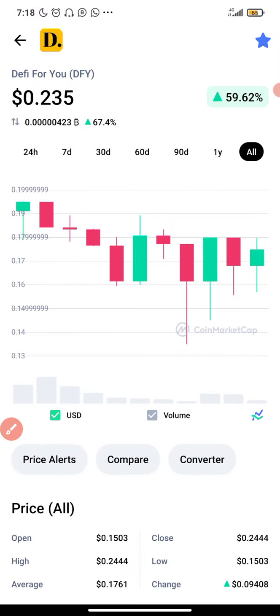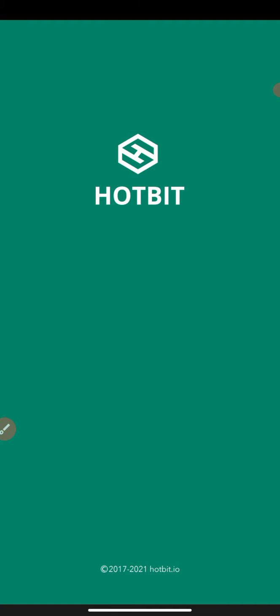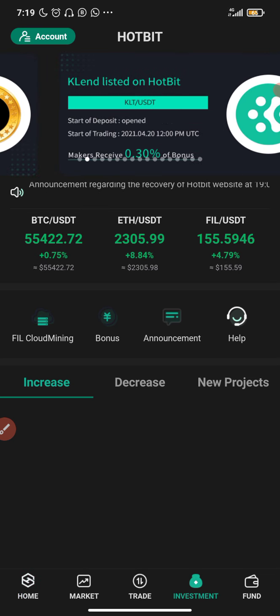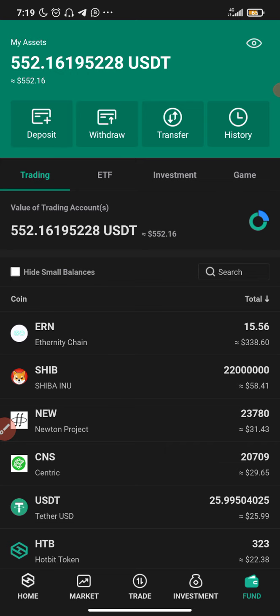At 7 AM, OddBit will open up their portal to accept deposits of DFY token, so OddBit will be accepting this coin to be listed. You'll be able to deposit it on OddBit and sell if the price skyrockets today, because it's likely for the price of this coin to increase significantly. I'm going to put the OddBit link in the description box.